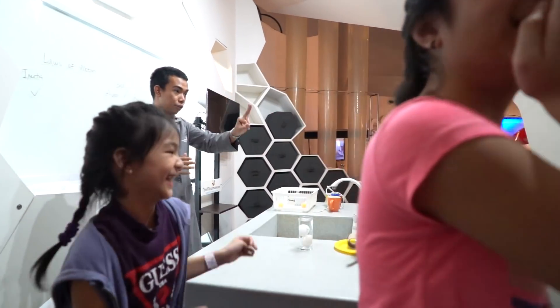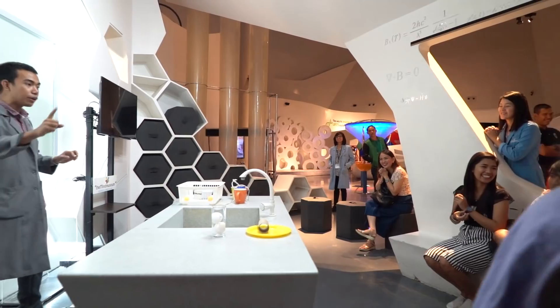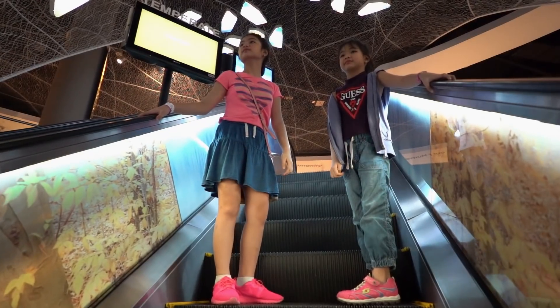Are you ready for an exciting time with Science at the Mind Museum? We promise you an extraordinary educational experience!